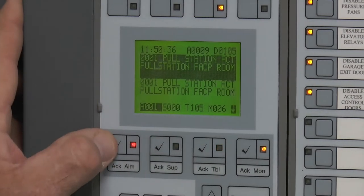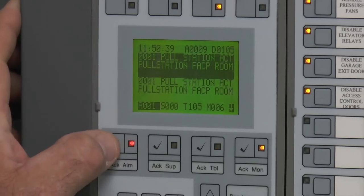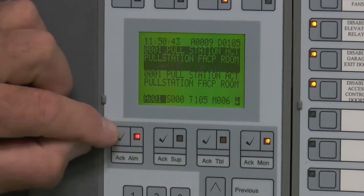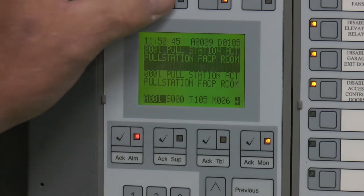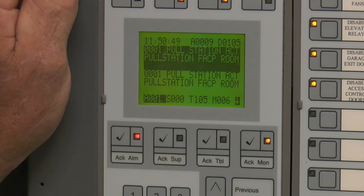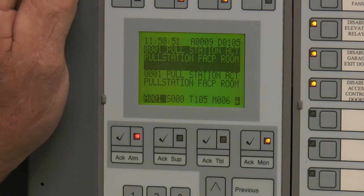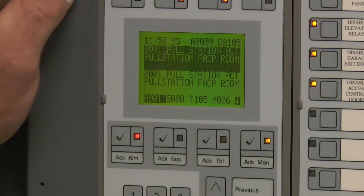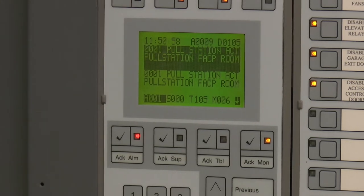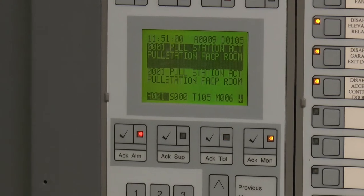You can sit there and scroll. Obviously we only have the one alarm, but if there were multiples, do the same thing. You can go through them, or just keep hitting the acknowledge button. Now we have an alarm silence button, which turns off the speaker strobes. Obviously I reset the pull station, so you reset the panel and the panel clears.